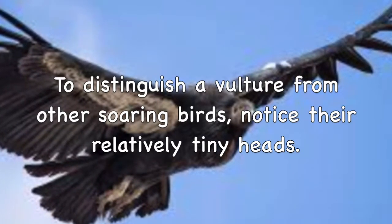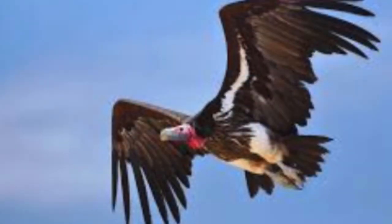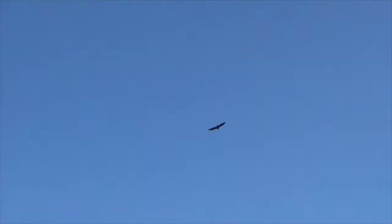To distinguish a vulture from other soaring birds, notice their relatively tiny heads. See that tiny head? And there's another tiny head. Vultures also hold their wings above their bodies in a shallow V, and they have a wobbly soaring style. There's the shallow V. Notice the wobbly soaring style.